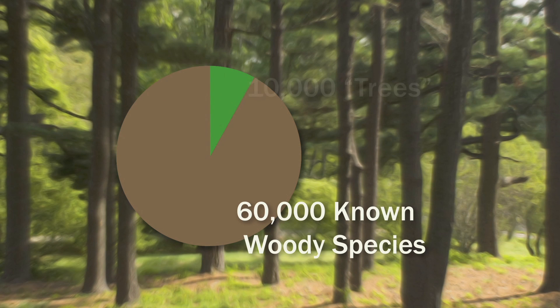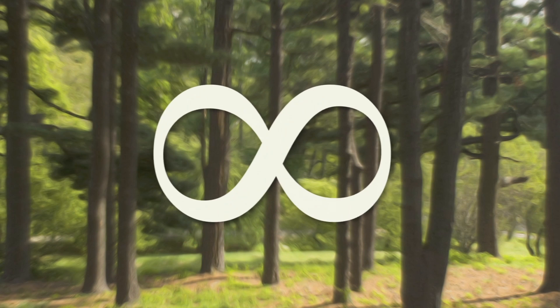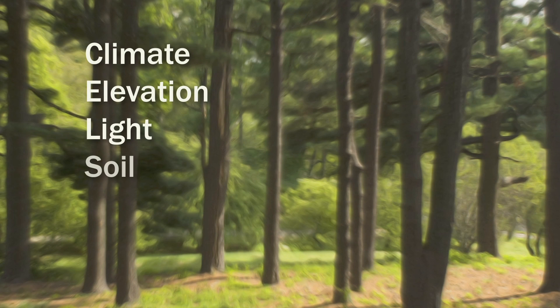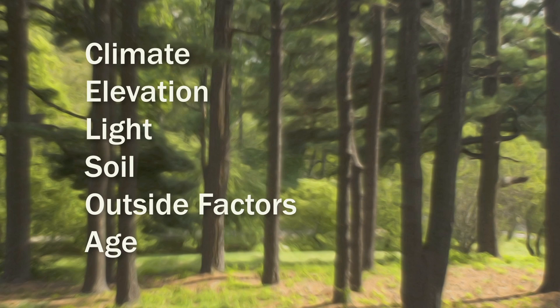I love all plants, but I'm especially fond of the woody species. Of the 60,000 or so known woody species, there are about 10,000 that could be considered a tree. But that doesn't mean there are 10,000 different examples of bark — in fact there is almost an infinite number, depending on the climate, elevation, light, soil, outside influences, and the tree's age. Two trees of the exact same species may look very different.